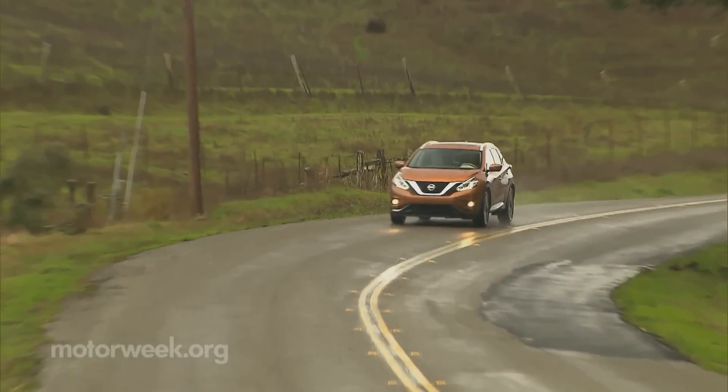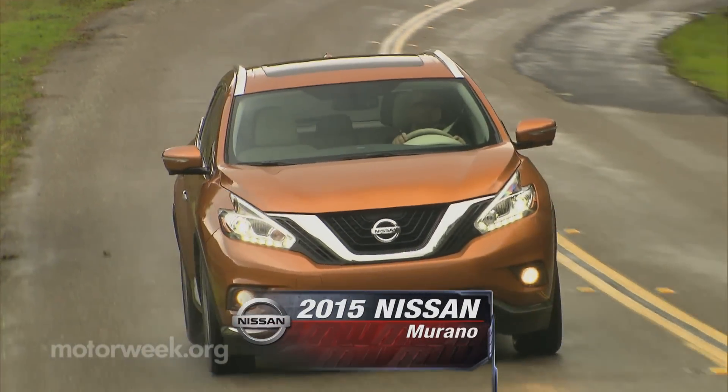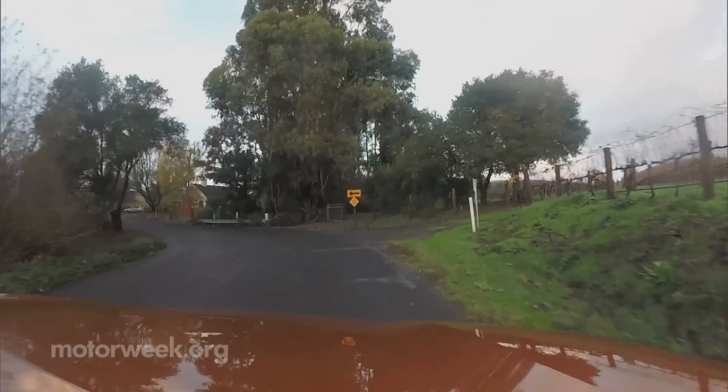There is certainly no shortage of midsize, five-passenger crossover utilities to choose from, but with the 2015 Murano, Nissan is hoping a lot more people will be choosing this unique example of near-luxury transport for their next ride.